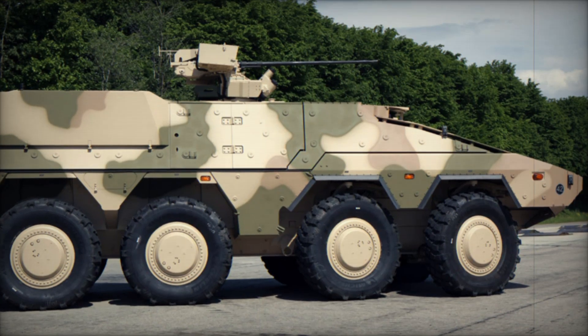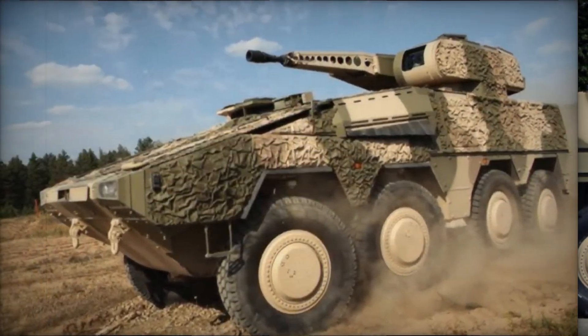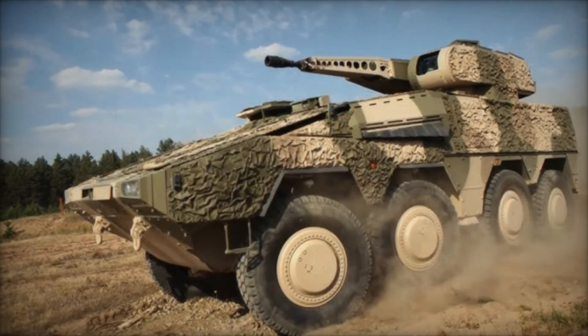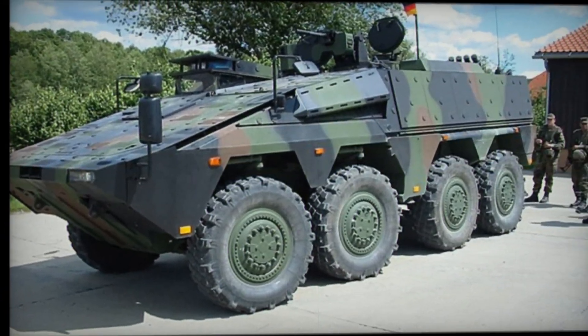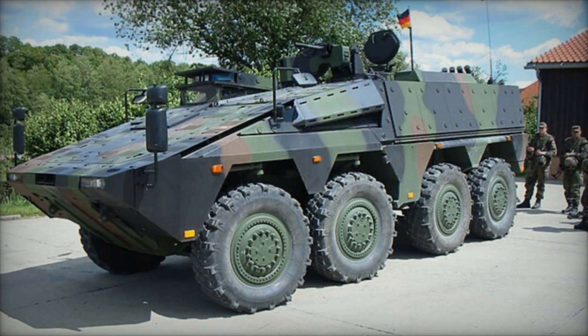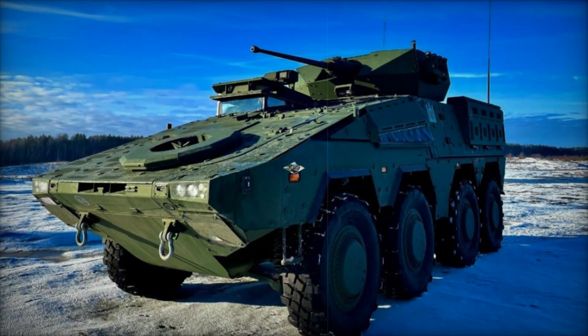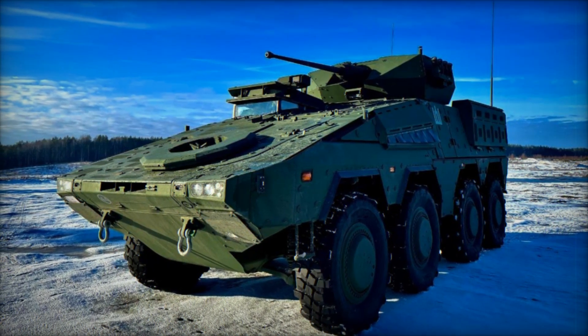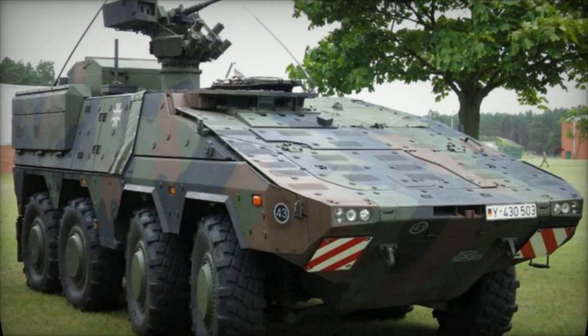The story of the Boxer begins in the late 1990s. Back then, the militaries of Germany, the United Kingdom, and France were looking for a new type of armored vehicle. They wanted something different — something that wasn't just tough but also flexible enough to perform multiple roles on the battlefield. The idea was simple but ambitious: create one base vehicle that could be customized for many tasks.